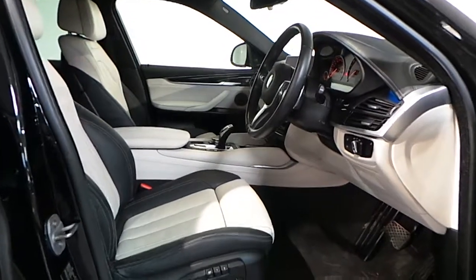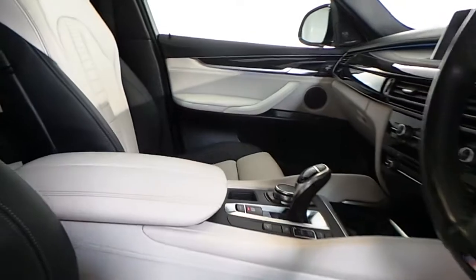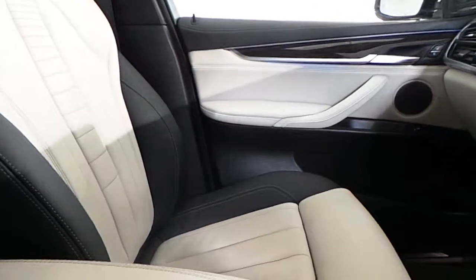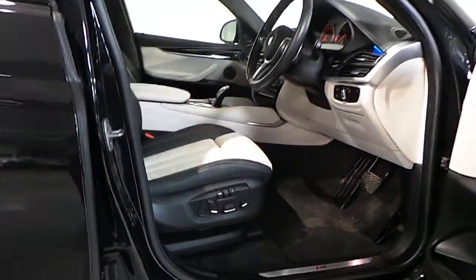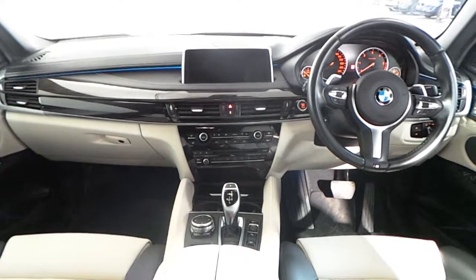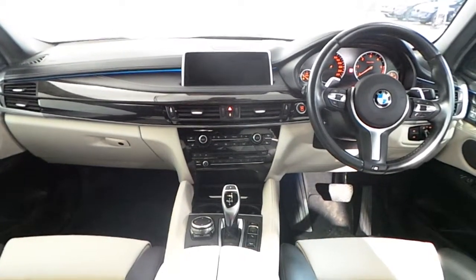In the interior you have ivory white with black executive Napa leather with front heated sport seats. You also have a memory seat. Fitted in this X6 you have a leather multifunction steering wheel with Bluetooth and cruise control.